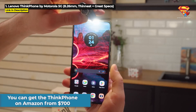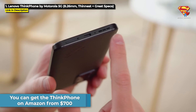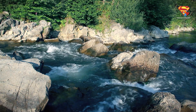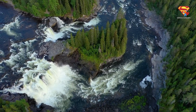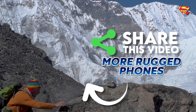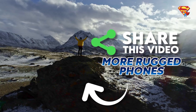You can get the ThinkPhone on Amazon from $700. Hit the link in the description below to check that out or to purchase one. Which one of these is your favorite? Let me know your thoughts in the comments below. Please do share this video if you found it helpful, and then you can click right here for another great rugged smartphone video.